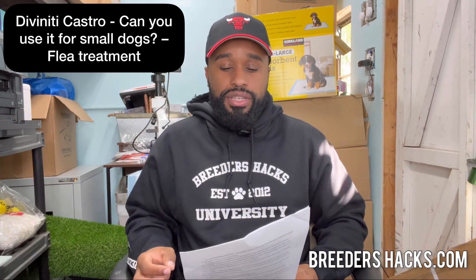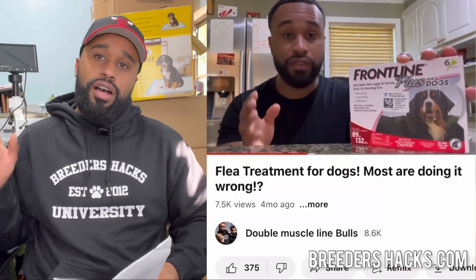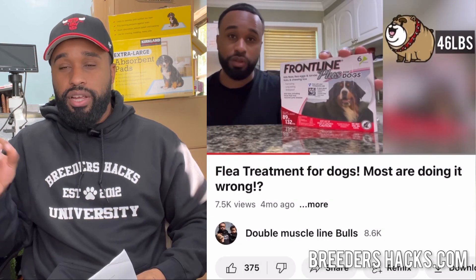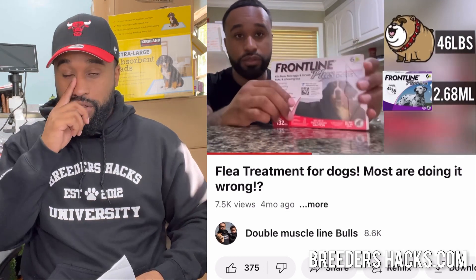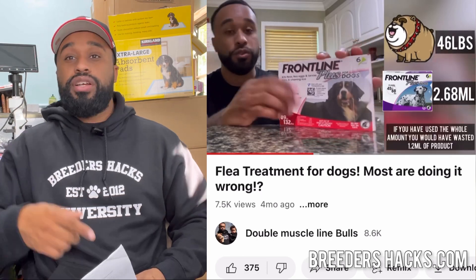Divinity Castro asks: can you use it on small dogs? They're talking about the flea treatment episode where I show you guys purchasing Frontline for a jumbo dog and breaking it down into smaller dosages for your smaller dogs — you save a lot of money that way. Yes, you can. You just have to dose it correctly. If you go to the information center on our website, I have the proper dosages for smaller dogs. Check that out.